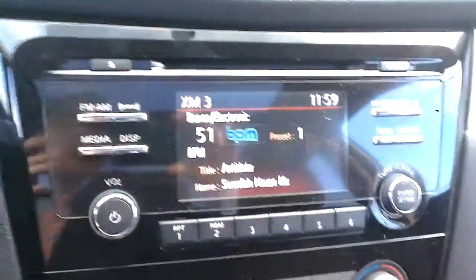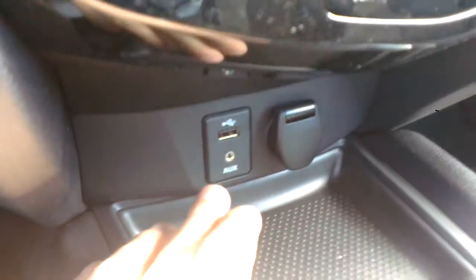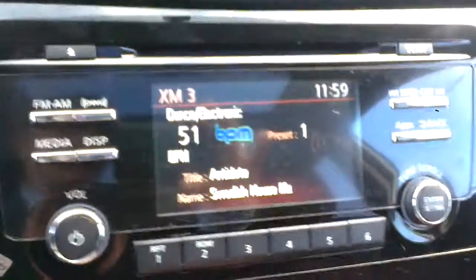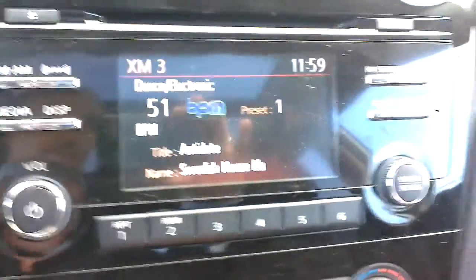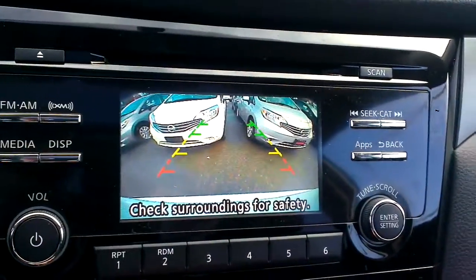Up here is AM/FM satellite radio. You can hook up an iPod or MP3 through the USB or auxiliary input, and there's a 12-volt outlet right there. This screen also doubles as our backup camera and shows exactly what's behind us, including the bumper so you have something to relate to.